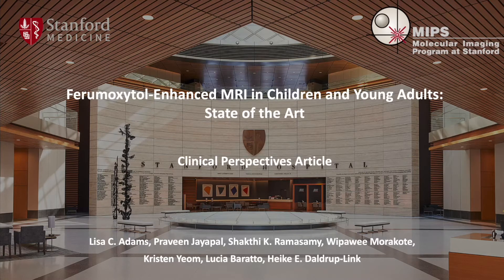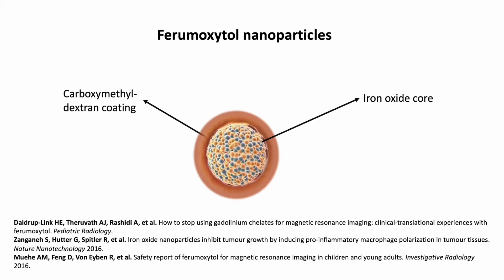Our article addresses the current state-of-the-art of ferumoxytol-enhanced MRI in children and young adults. Ferumoxytol is an ultra-small iron oxide nanoparticle. It was originally approved in 2009 by the FDA for IV treatment of iron deficiency in adults with chronic kidney disease. The agent contains an iron oxide core and a carboxymethyl dextrin coat.